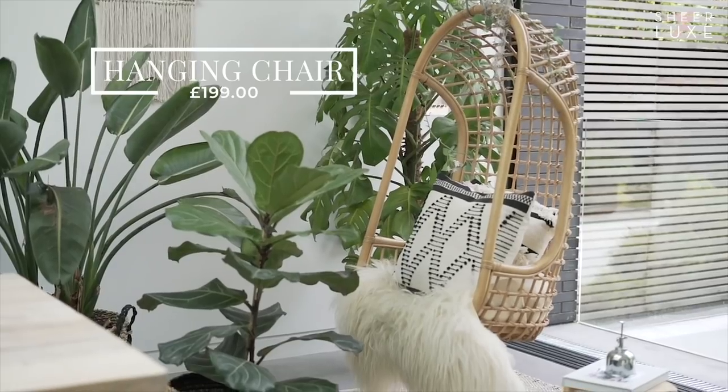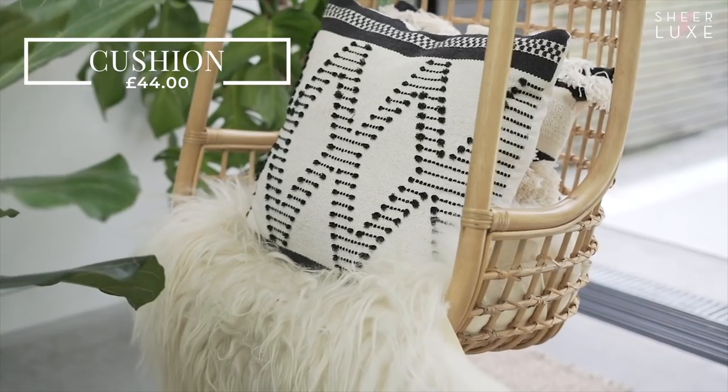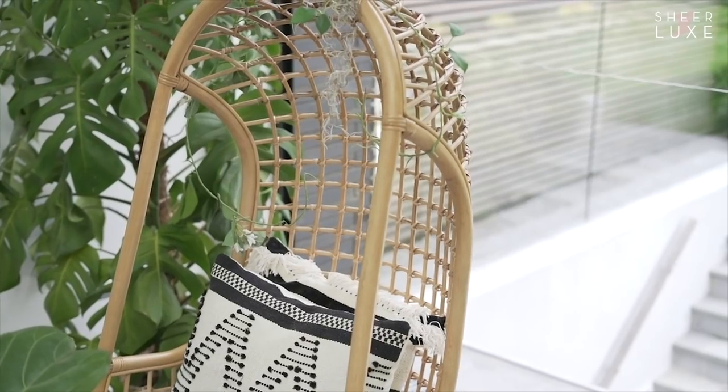I like to create areas in my home where I can just sit and relax. This hanging chair is perfect for that and it's one of our most popular sellers. I simply style it with a sheepskin and some cushions. Today I've used an Aztec style which I think looks really great and is on trend.